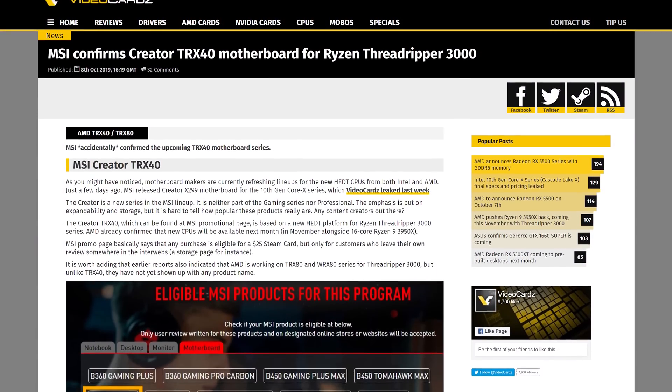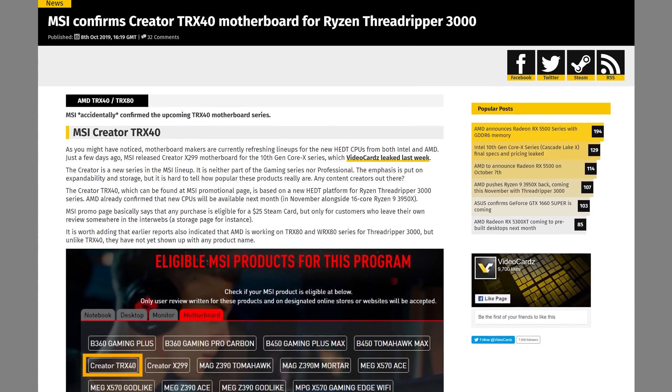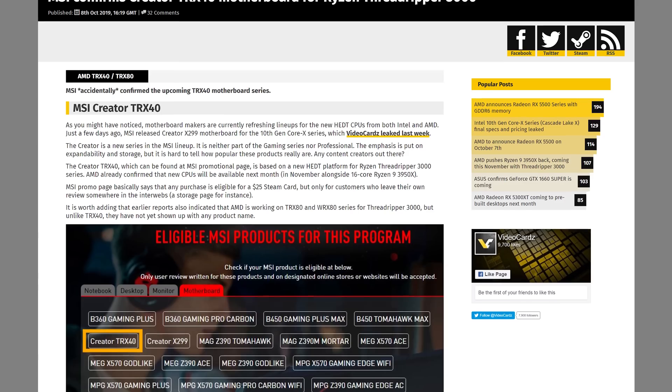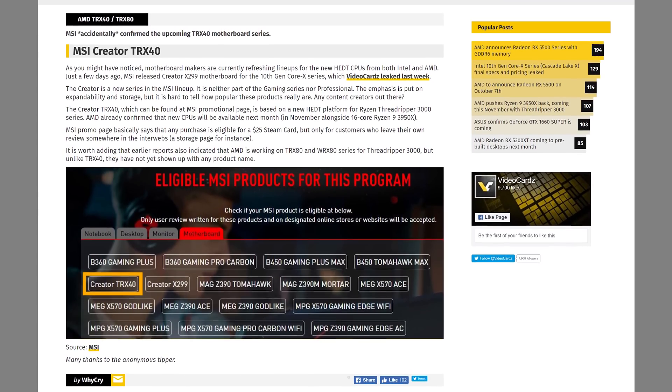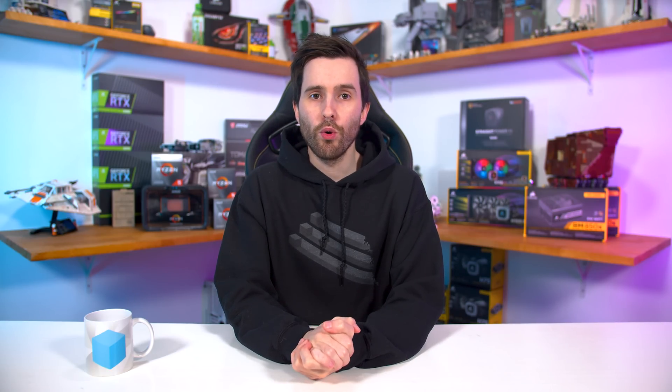MSI has accidentally confirmed a new chipset called TRX40, which we talked about in a previous news corner. A promotional page on the MSI website listed an eligible motherboard as the Creator TRX40 — a product that hasn't launched yet. It sits alongside the Creator X299, indicating this is probably a motherboard for HEDT platforms. MSI has since removed it from the page. The current rumor is that AMD will launch several new chipsets for upcoming third-gen Threadripper: TRX40, TRX80, and WRX80.